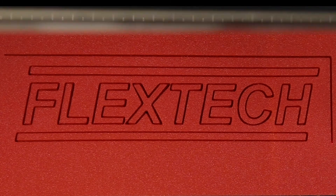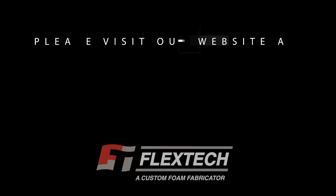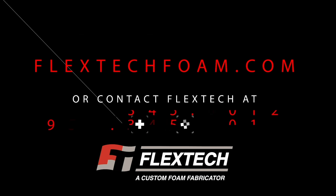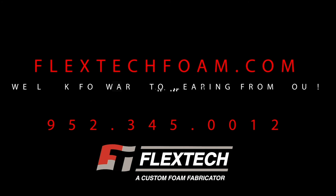FlexTech has worked diligently to build a successful business by delivering innovative foam solutions and providing exceptional customer service. FlexTech endeavors to be the most responsive, customer-oriented foam fabricator in the industry. We welcome an opportunity to work with you on your next challenging foam project.